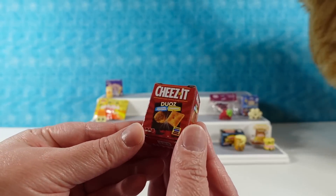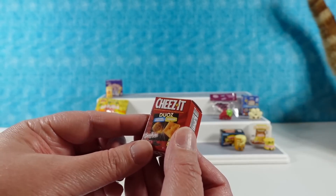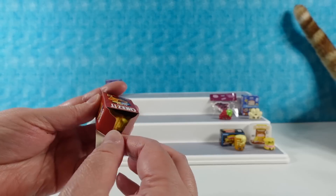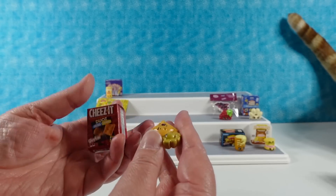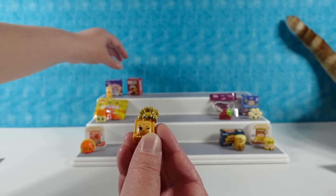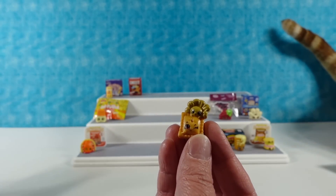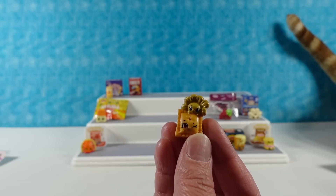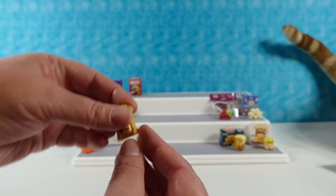Caramel popcorn and cheddar — in one box? That doesn't sound very good to me, maybe it's delicious. That's like those popcorn tins that you get with a cardboard divider with cheddar and caramel. People eat like a handful of all three — caramel popcorn and cheddar does not sound like a good combo. So this is going to be Cha-Chi Duos. I love the little Cheez-It, he's so cute. We need a Joni now — Joni loves chocolate.